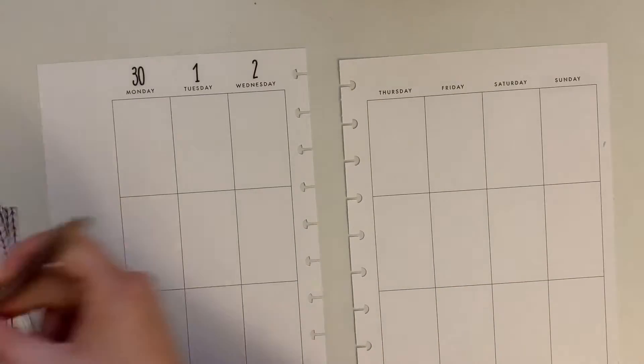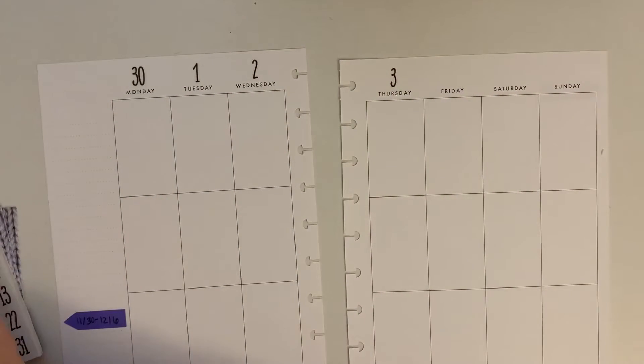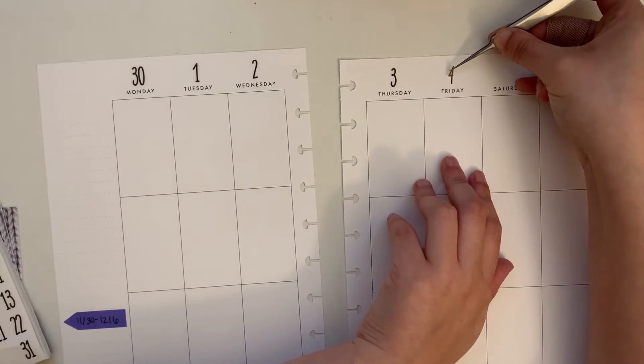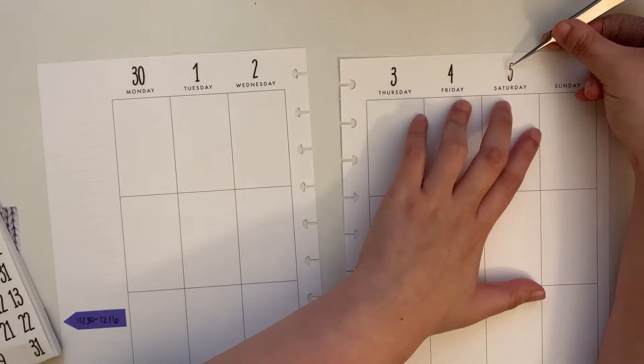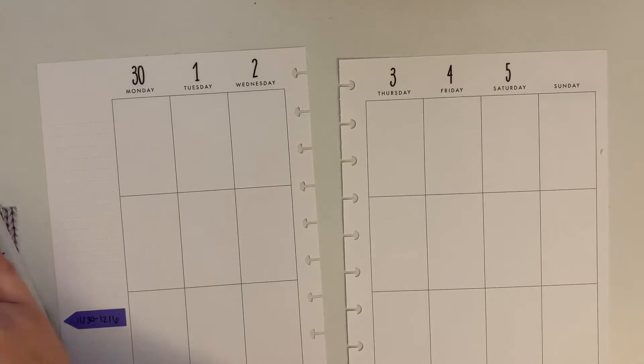The week I'm planning is November 30th through December 6th. I can't believe it's already December — it's wild. I'm working with a planner challenge this month, so I'm really excited to participate in what I think is called the Plannable Planner Challenge or something like that.